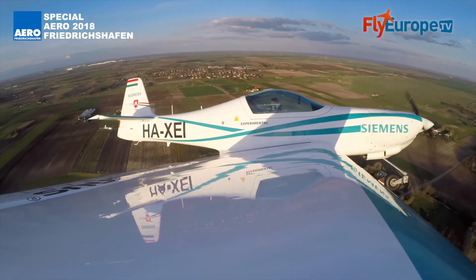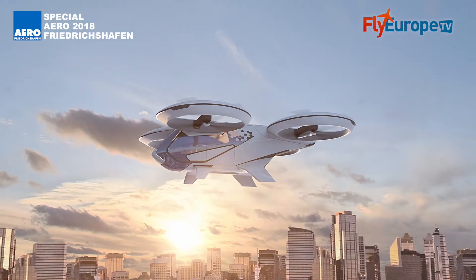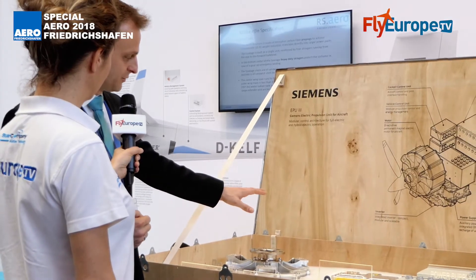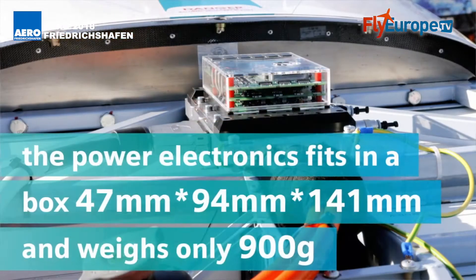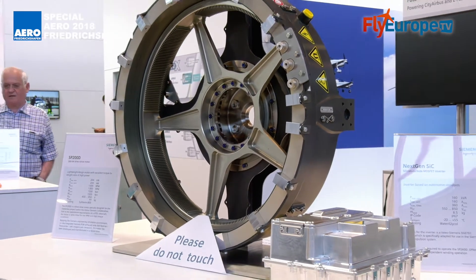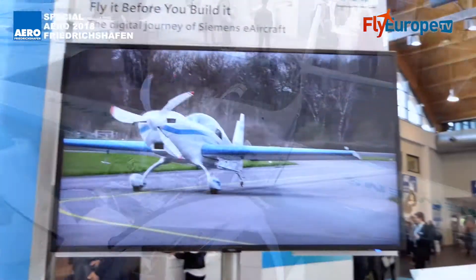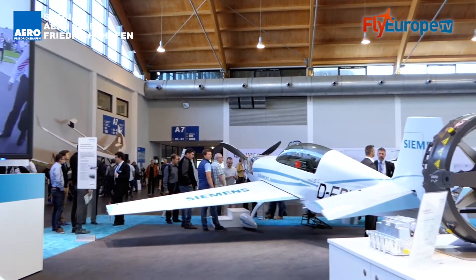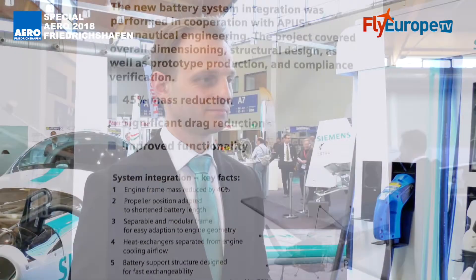Siemens has a slogan: Extending the Range. What does it mean? From our point of view, 2018 is the year where electric flight has not only started but is actually going further than before. We are extending the range both in terms of the technology being used — for example, we are demonstrating this year the most lightweight inverter ever that has flown on a manned aircraft. We are extending the range in terms of the power ranges that the motors have. We have extended the flight range of our demonstration platforms by incorporating newer, more lightweight technologies and more powerful batteries.